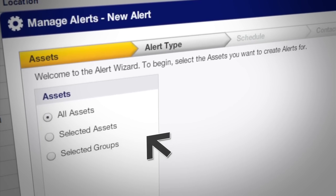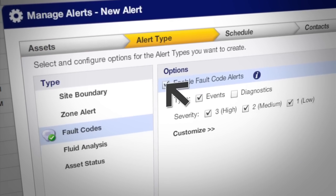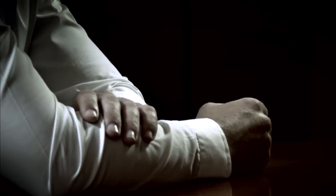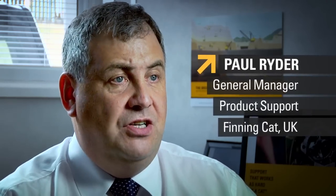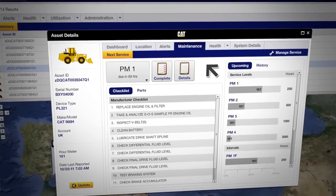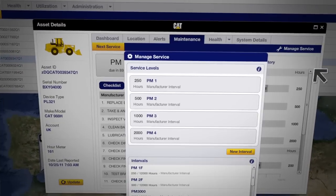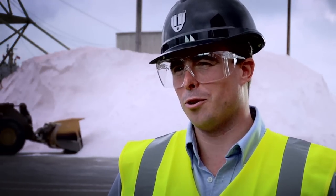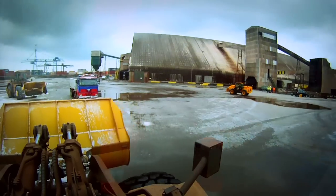They use Product Link to monitor fault codes on machines. The fault code side really tells you what the machine is doing without actually being there. If they know something is going to happen — even if it's not a major issue yet — they can plan: scheduling parts in and deciding what needs attention the next time the machine is down.